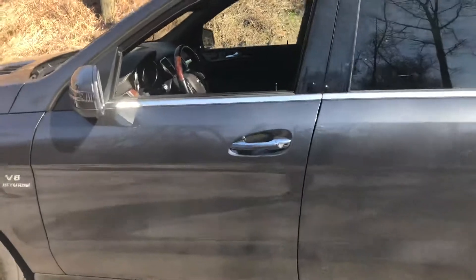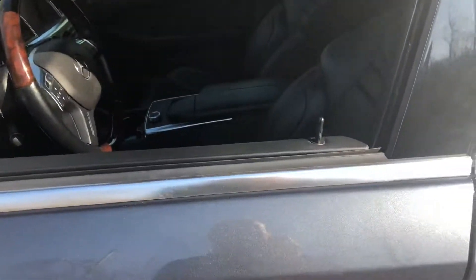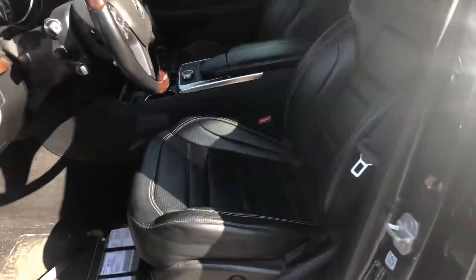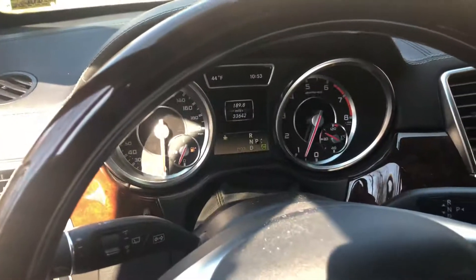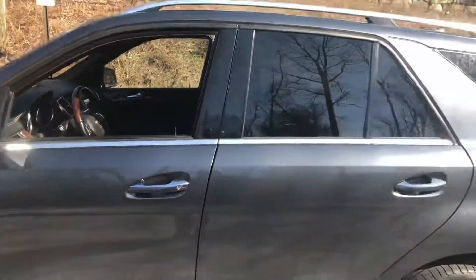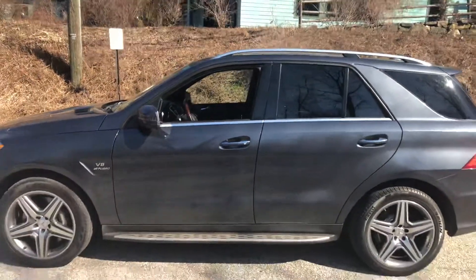This car is nicely equipped with the active headlights, of course the AMG interior in black, the sports seats. This car has got the twin-pane panoramic roof and with only 33,642 miles, this might be the nicest ML63 you'll see on the market today.